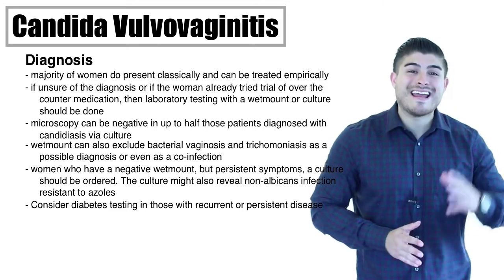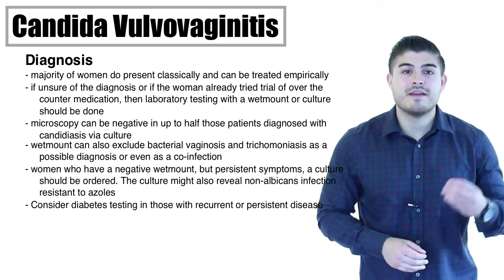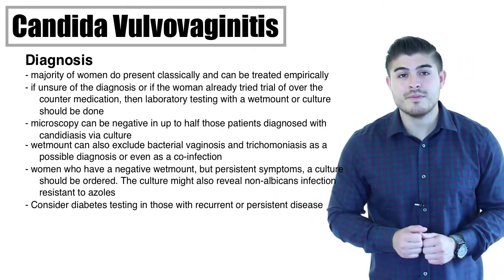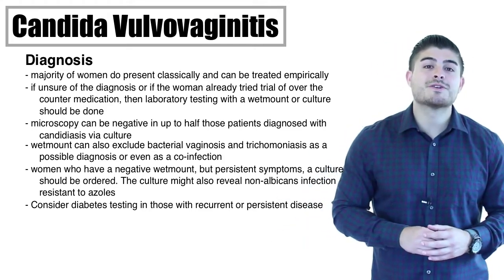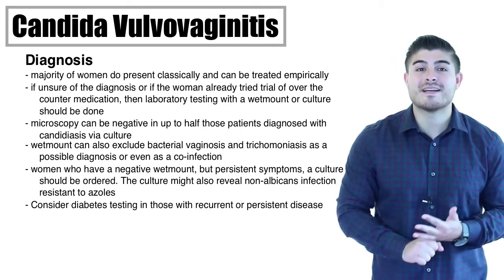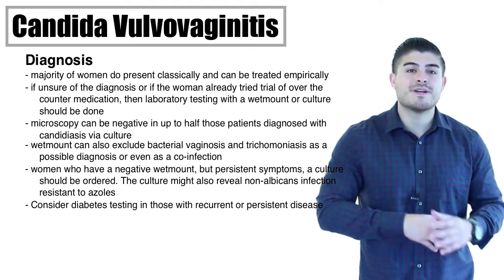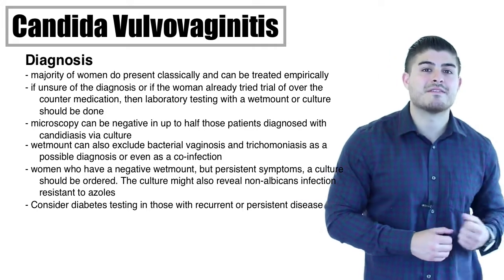Keep in mind that wet mounts can appear negative in up to half of patients who are diagnosed with candida on culture. If the patient was given treatment and doesn't improve, the next step is a vaginal culture. If the wet mount is negative but symptoms persist, that's also an indication to culture. The culture is useful not only for diagnosing candida but also for identifying azole-resistant infections and non-albicans species. Any regular bacterial culture can actually diagnose candida infection as well.